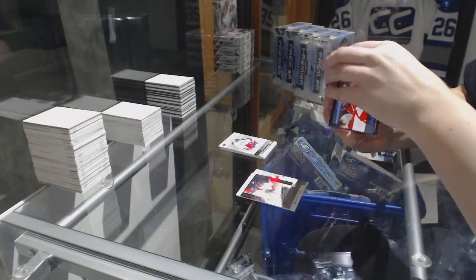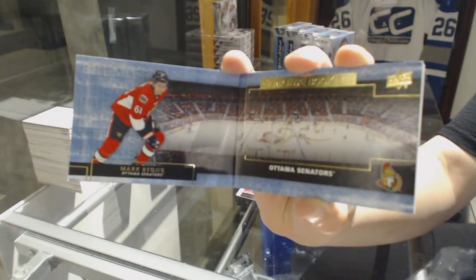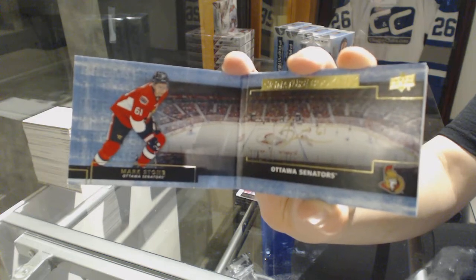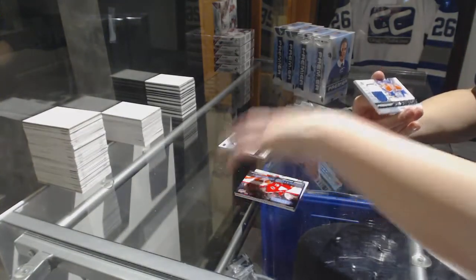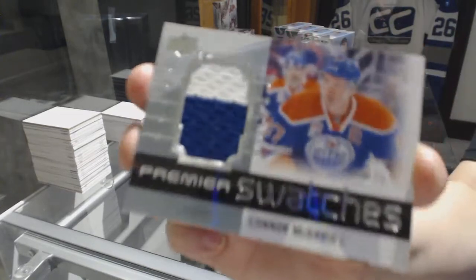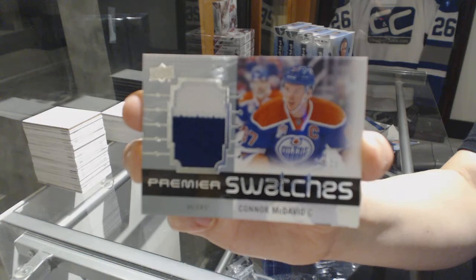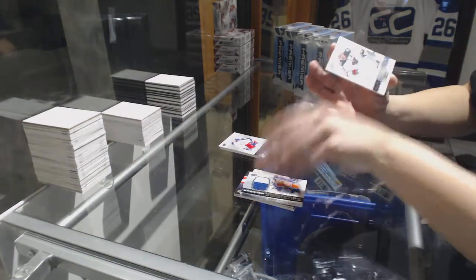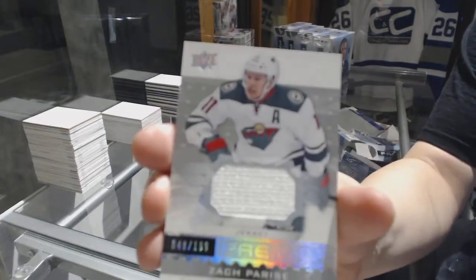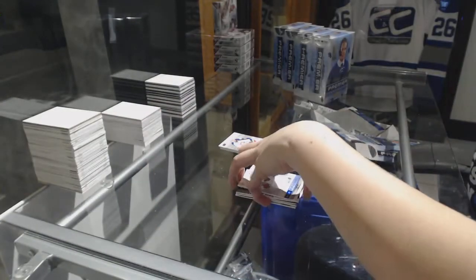We've got a Signature Rookie Booklet for the Ottawa Senators — Mark Stone. A Premier Swatches jersey, number to 25, Connor McDavid. And number to 199, Zach Parise for the Minnesota Wild jersey.